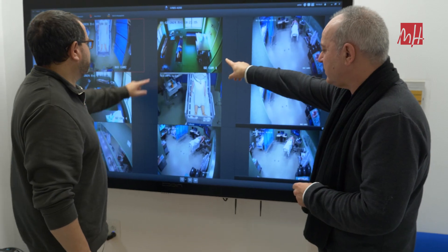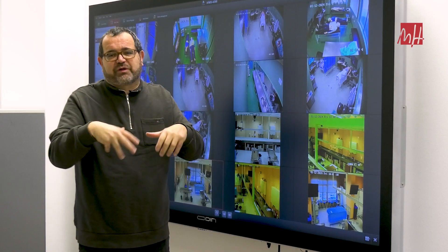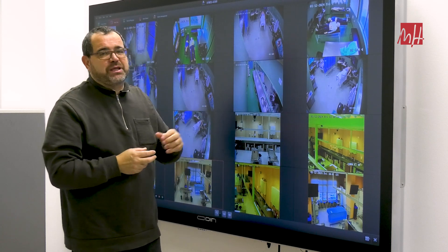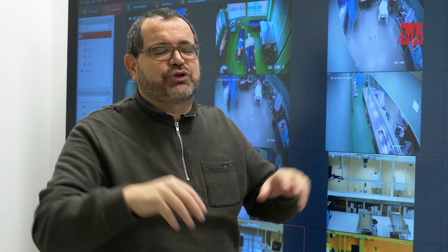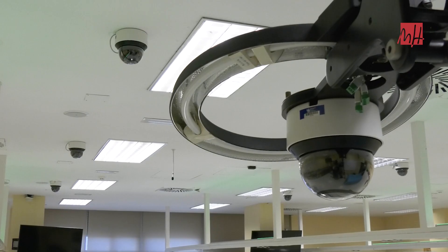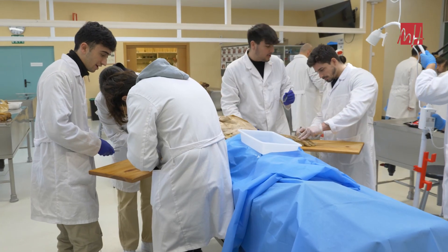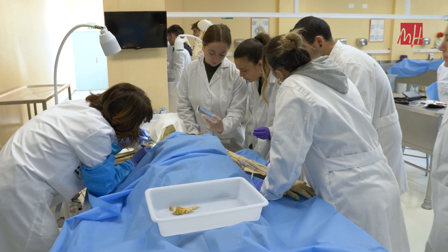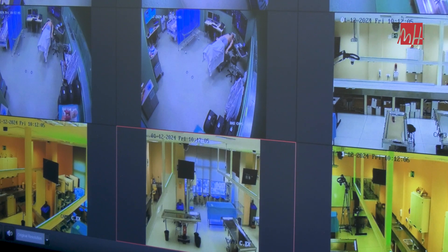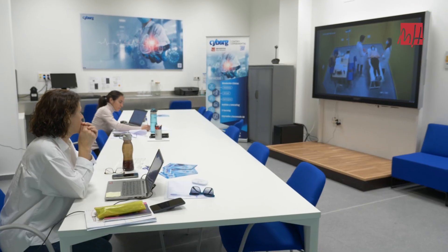Una de las características más importantes del centro es que permite los procesos de debriefing, los procesos de retroalimentación. Todo el edificio está sensorizado con cámaras que permiten tener controlado todo lo que se está haciendo dentro de cada una de las salas. El profesor puede venir a la sala de debriefing, ver en directo lo que hacen los compañeros en las diferentes salas, y después de la sesión puede ir pasando la grabación y preguntando qué sería necesario corregir para aprender.